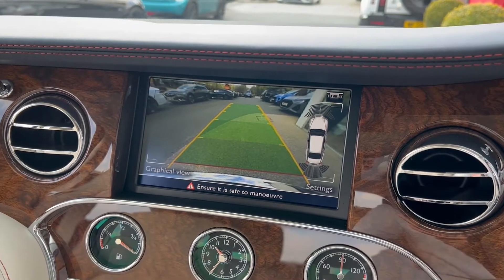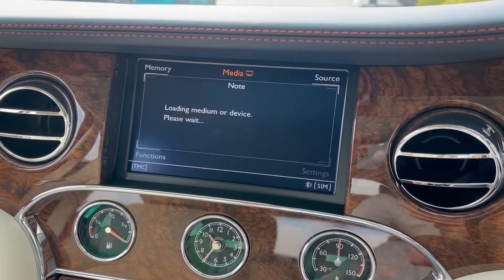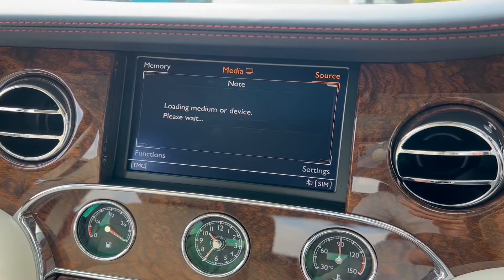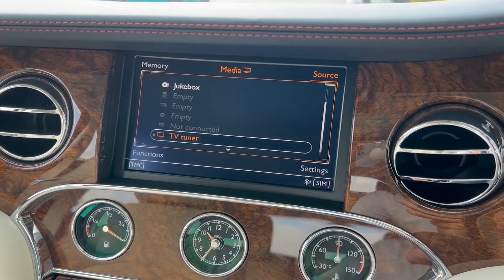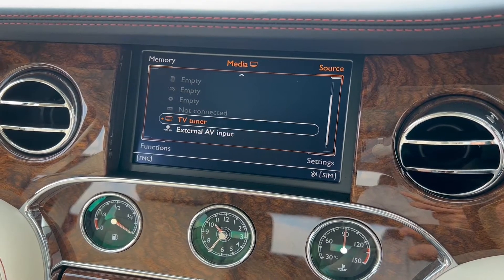Some of the additional features this vehicle has: park distance control in the front and rear, plus a rear view camera system, adaptive cruise control, satellite navigation, keyless entry as well as keyless start, Climatronic climate control, and a headlight range control.